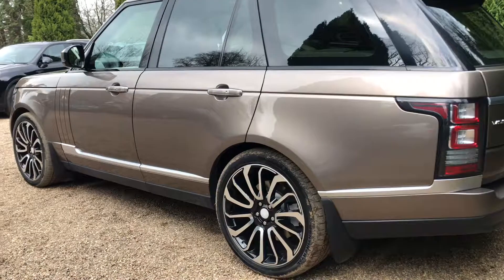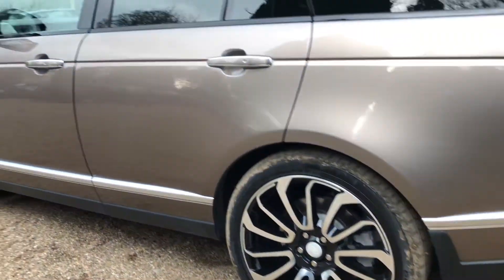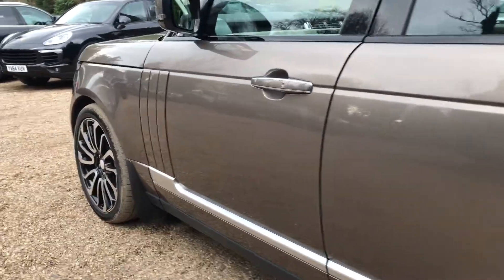Again, paintwork down this side of the car in really nice condition. I'll show you that rear wheel. I'm just going to show you into the cabin.